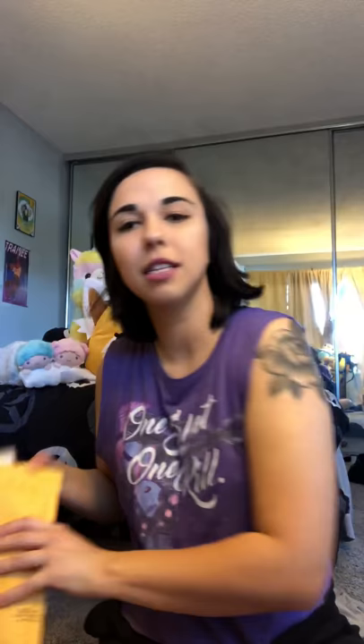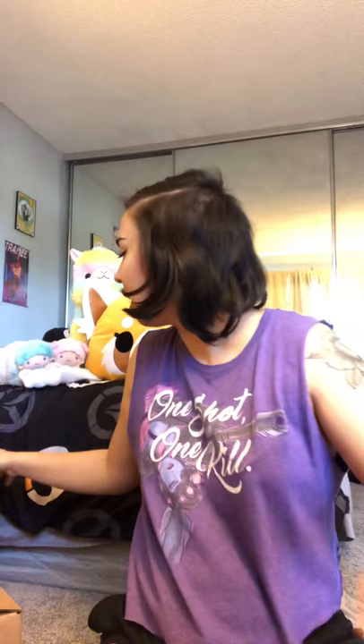In the bubble mailer, I got something from Sanrio — I ordered this back at the end of February, so it's not too late. I got a Kiki and Lala iPhone case, very cute and pastel-y.